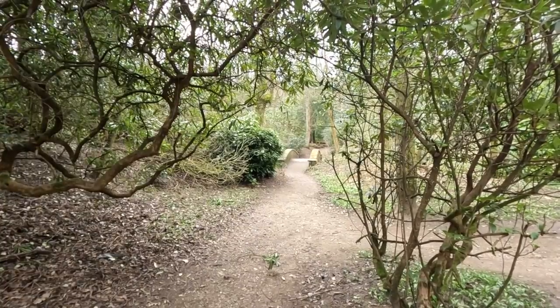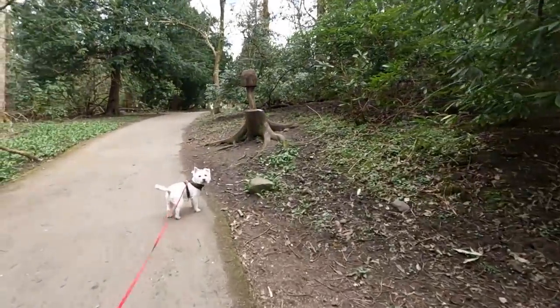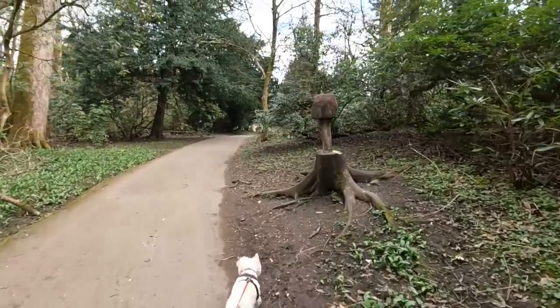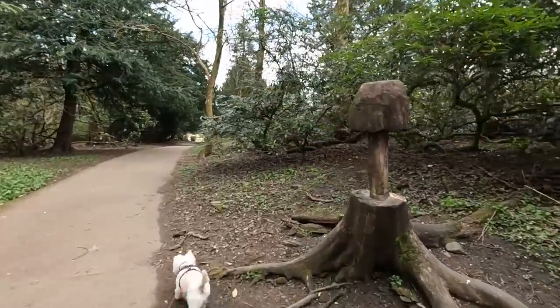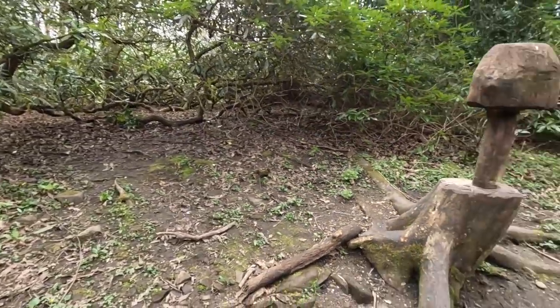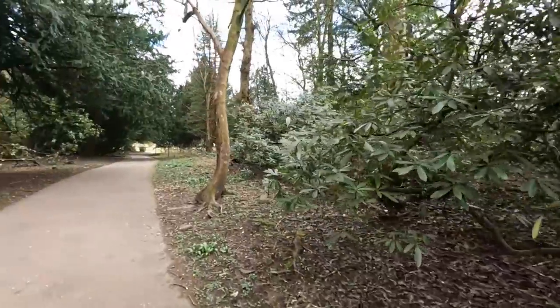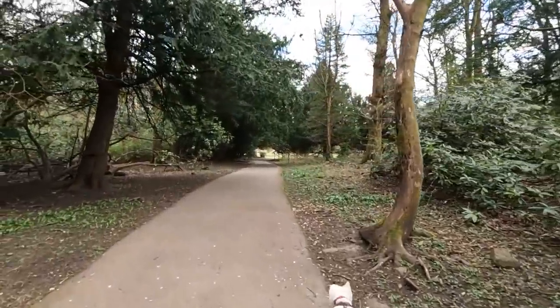It's a little bridge. I don't know what that's meant to be. Someone's put bird food out on it. It's like a spider, isn't it? More like a mushroom. Its legs look like a spider. Those are tree roots, they are.